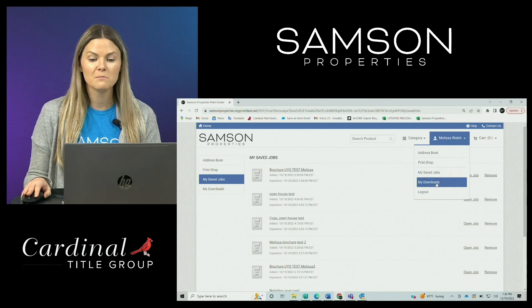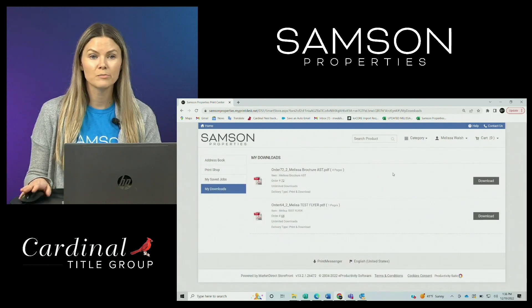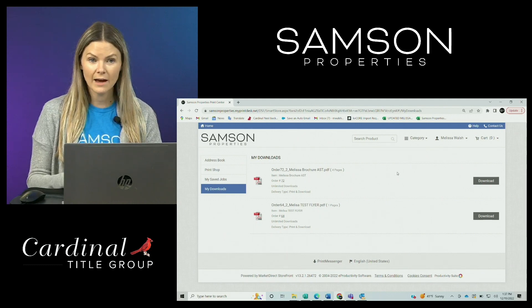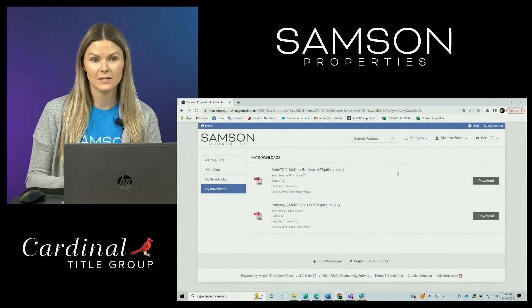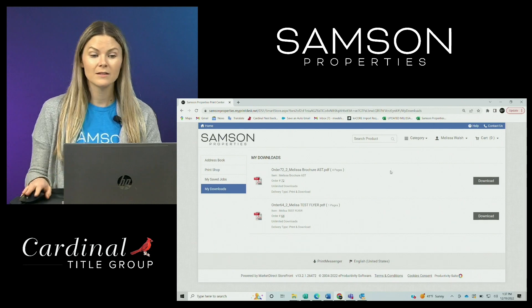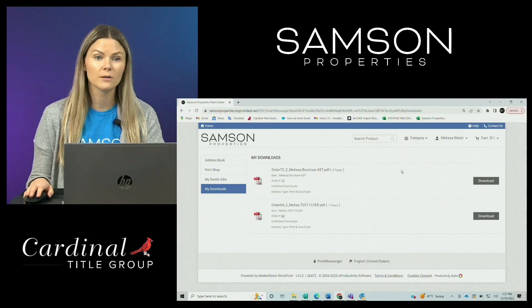Under that, you can see my downloads. This will show you a list of the items you have decided to receive a PDF copy of. You can go into the site, customize a template, and just download a PDF if you don't need it to be printed. So if you want to customize a buyer guide or seller guide, this is going to be the best way to download that PDF if you just want it available on your website or to send it to your clients via email.